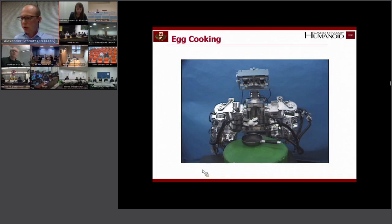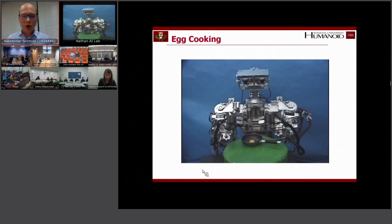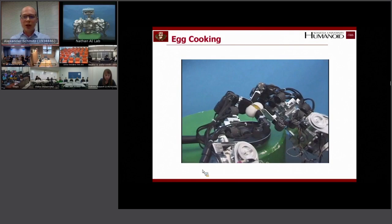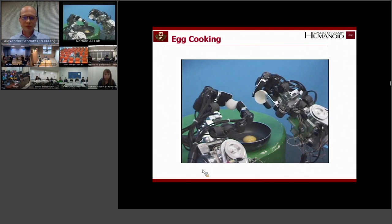Let's show the egg cooking experiment. The robot is capable of breaking eggs, which is a very complex behavior. It had to use basically all of these capabilities: softness, compliance, high degree of actuation, soft and compliant joints, and the soft cover of the skin.